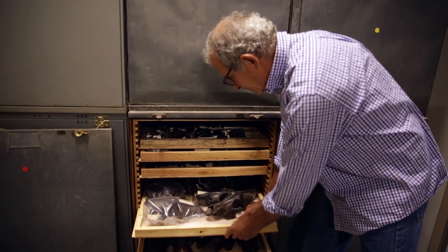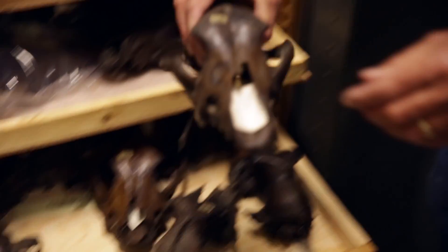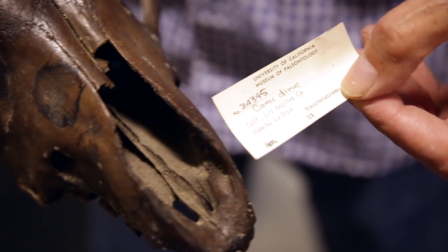Yeah, we have a lot of fossils in here. This is like wolves-are-us — you can see these skulls here. This is the dire wolf. It's one of the big carnivores in the fauna, very abundant.